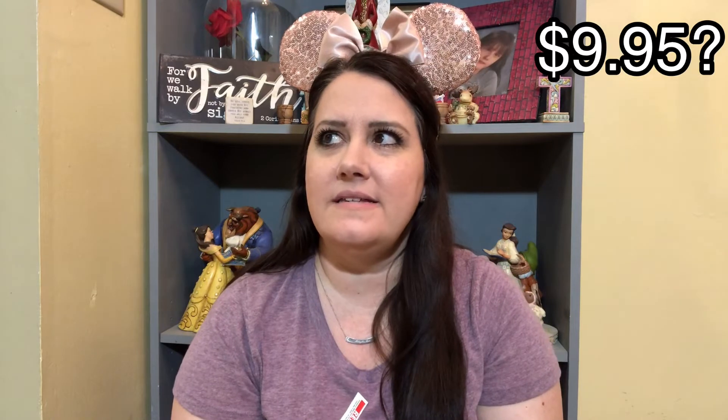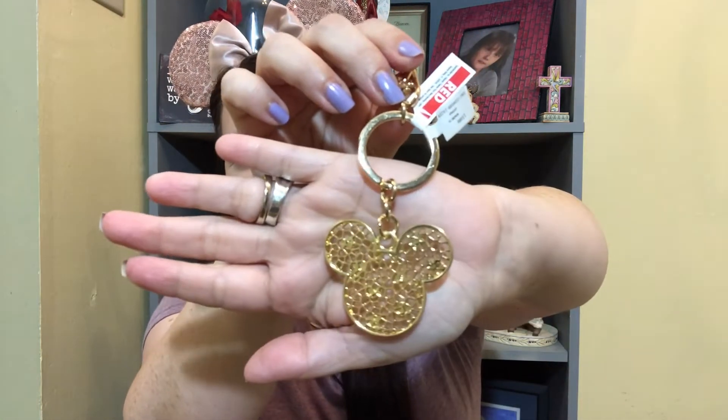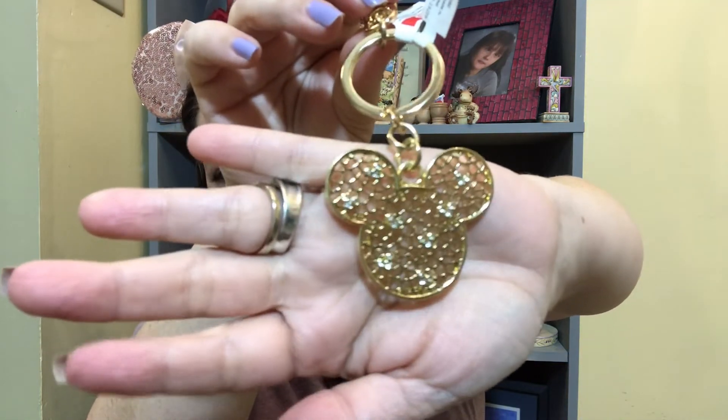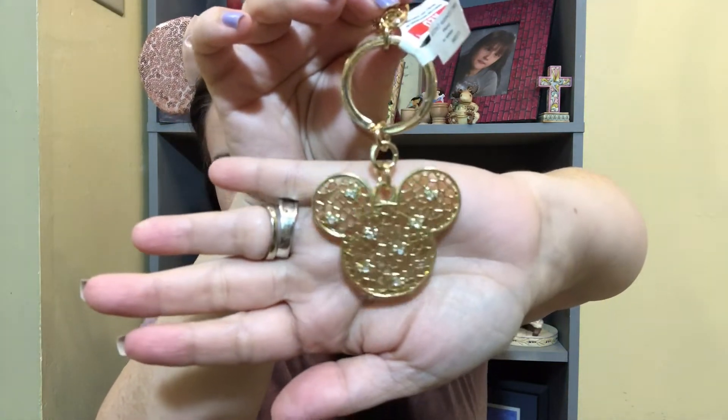The next item — oh, it's also a Disney Parks item. It has the red price tag on it. This is a gorgeous gold Mickey head keychain, and if you can see, it's got some Mickey head shaped rhinestones inside. The center of that all over is so pretty. I really like this one. This is so lightweight — I will not feel bad about putting this on my keychain. This is actually something I would buy from the parks myself.